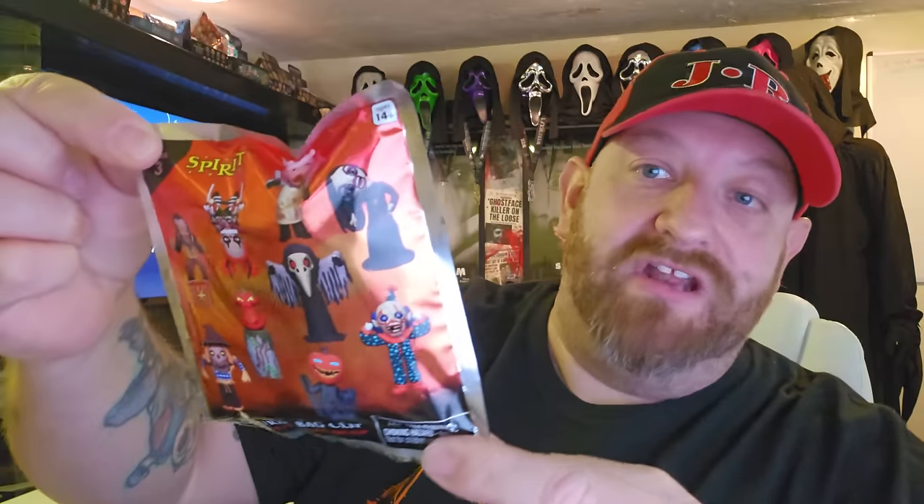I have no idea who the exclusives are going to be. I bought the entire case because that's the only way you're guaranteed to get all of them in the set. The whole case was $135 or so, and as we open it up you can see it's full — 16 packs in there. Each pack is $7.99 individually in the store. The front shows all the figures except the exclusives, and the back shows everyone you can get.